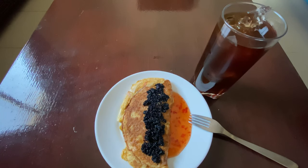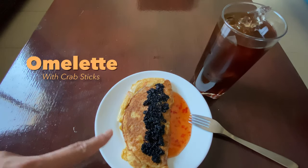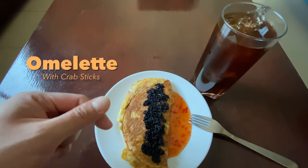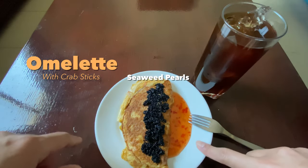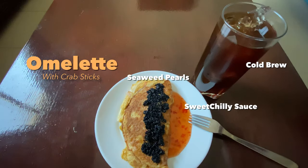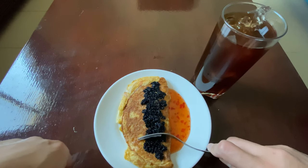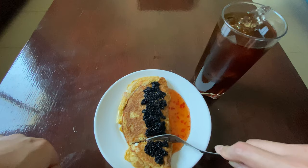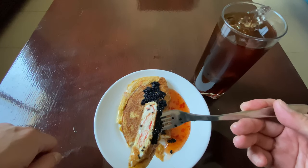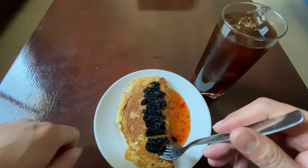We'll get a bit of coffee and bread and then start talking about shoes — see you in a bit! Alright, so this is how breakfast looks today: a piece of omelet with crab sticks in it, seaweed pearls, a bit of sweet chili sauce, and my very trusted iced black coffee that really just perks me up. You can see the crab sticks right there — I love crab sticks! Bon appétit!